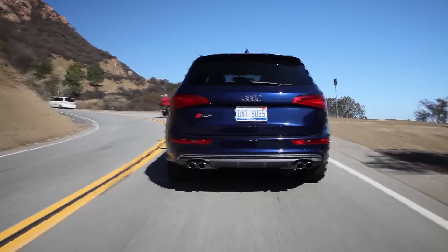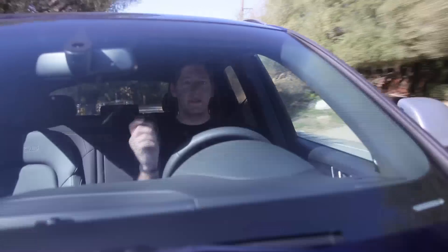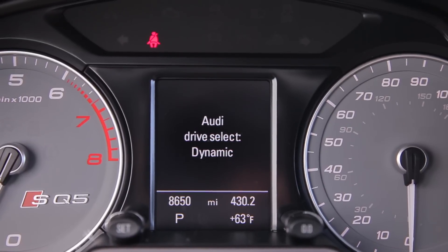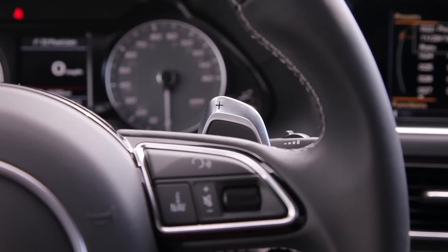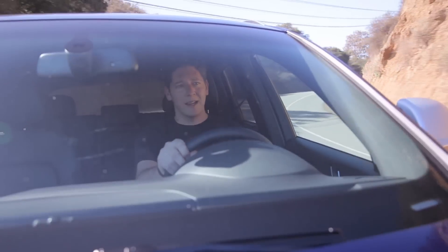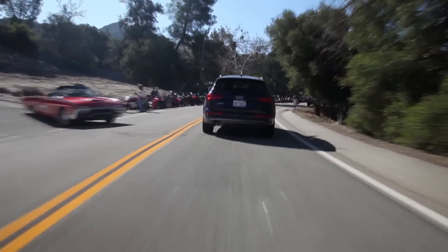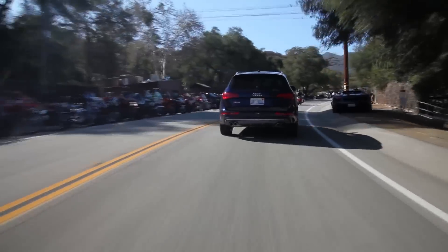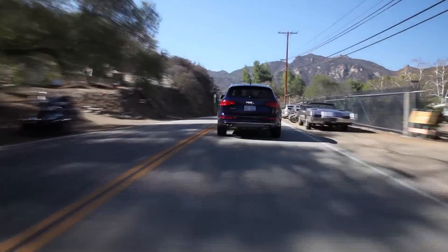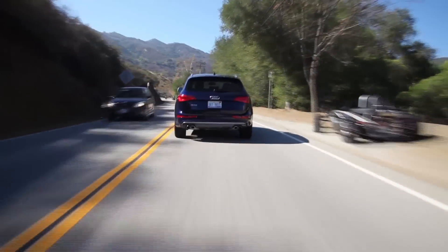This has an S-Badge on it — yes, it says Q5, but it says SQ5. That means we have Audi Drive Select. Pop it into dynamic and the suspension, throttle response, and gearbox all come alive a little bit. Since this is Mulholland, I popped it into manual mode to get full control. This is an aggressive road — motorcycles, aggressive vehicles, all kinds of stuff. We're passing tons of cars and people, doing it all in something a family would take their kids to soccer practice in. But we're having fun.